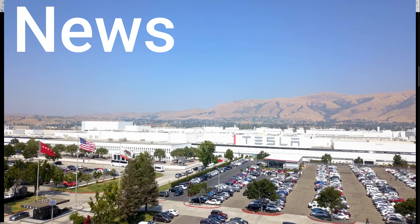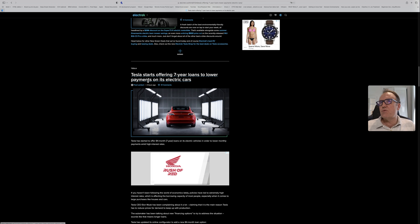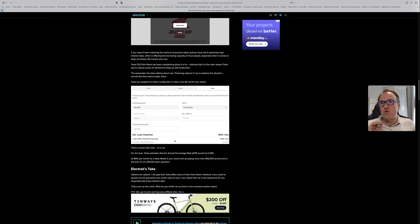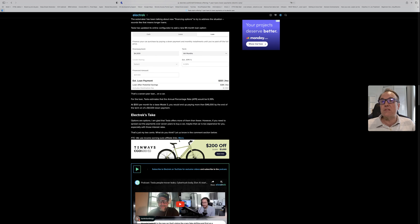Let's take a look at some Tesla news. Tesla starts offering seven-year loans to lower payments on its electric cars. Tesla has started to offer 84-month loans on its electric vehicles in order to lower the monthly payment amid high interest rates. We see that Tesla is really working at maintaining demand and making it easy for people to purchase their cars. I think this is good for the business.